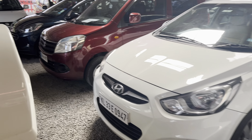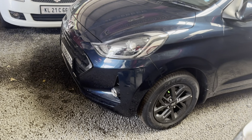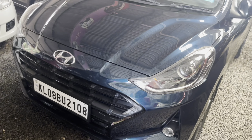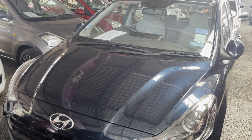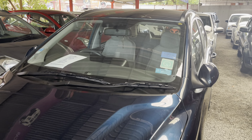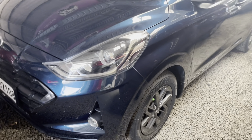Now, it is a Grand i10 Nios. It is a 2021 model. It is a single owner. The asking price is 6.7 lakh.